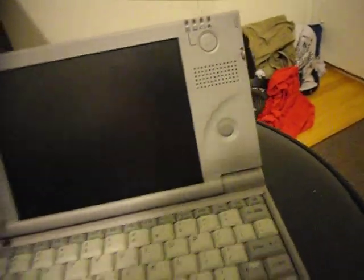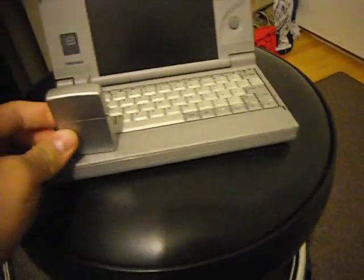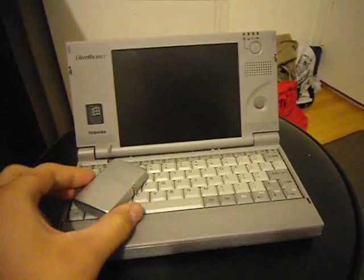Comparing to an iPod video and a Zippo lighter — that's how big it is. Very small.